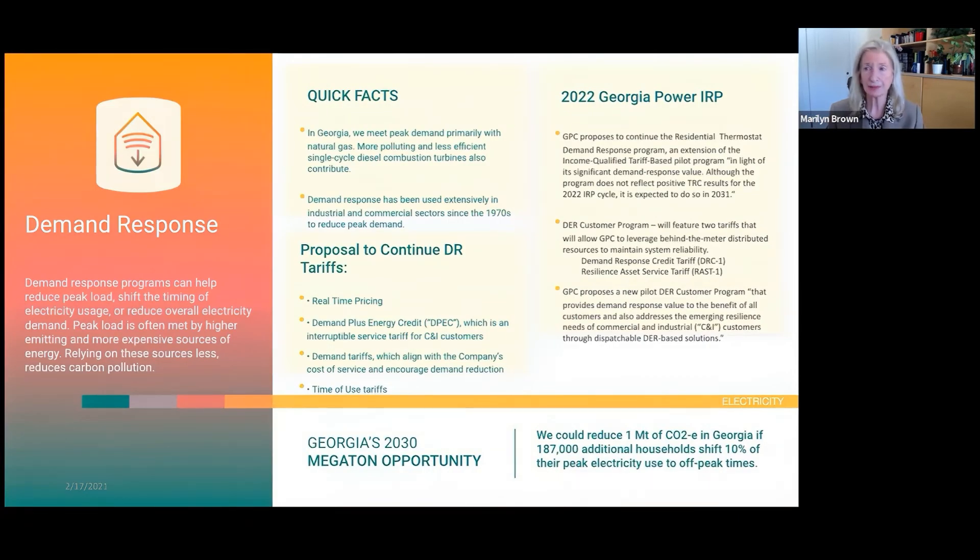Demand response is, I'm pleased to say, prioritized to some extent in the IRP, though I think it could be prioritized more. Programs such as the Residential Thermostat Demand Response Program will be continued, and there are a few new tariffs including a demand response credit tariff and a resilience asset service tariff. Combining renewables with demand response is a great way to help integrate renewables—when the sun goes down, a little demand response can help bridge the evening hours.